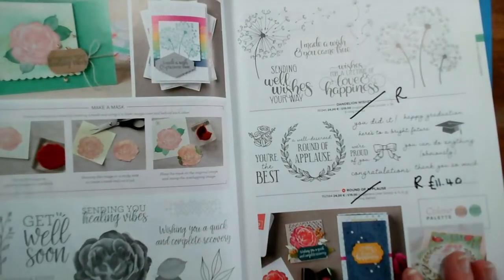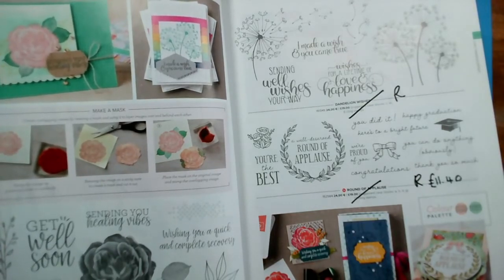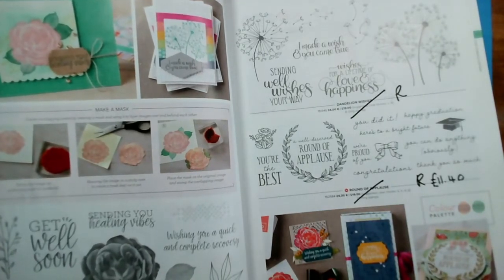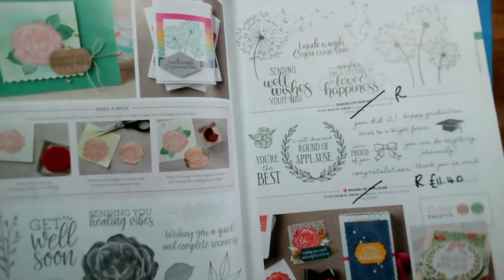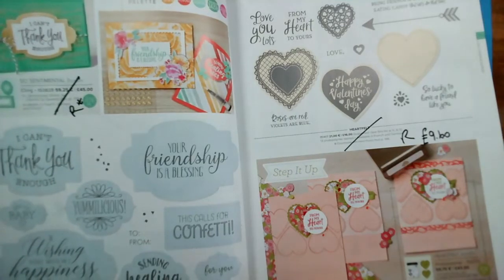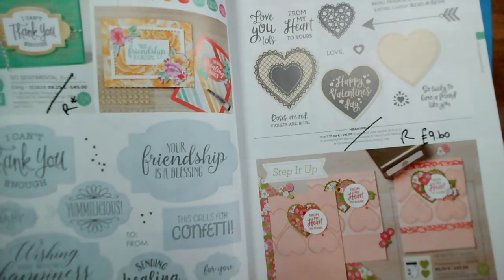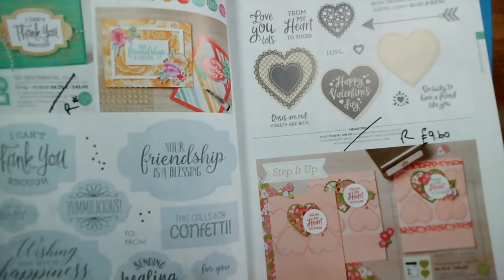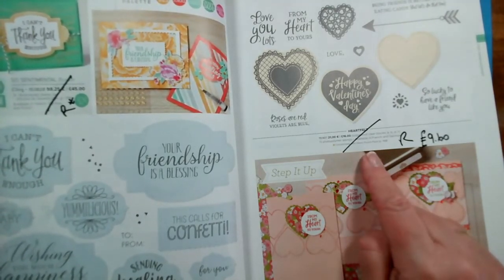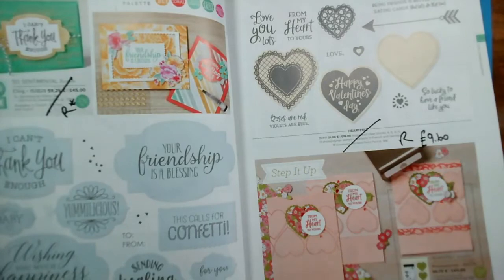I'm not zooming in on every single one — you can just replay this. You don't have to be watching what I'm doing; just listen and mark up your pages or make a note as we go along. Sentimental is going, but the dies are remaining. And Heartfelt, with all the hearts that match our Heart Punch Pack, is retiring — reduced from £16 to £9.60.